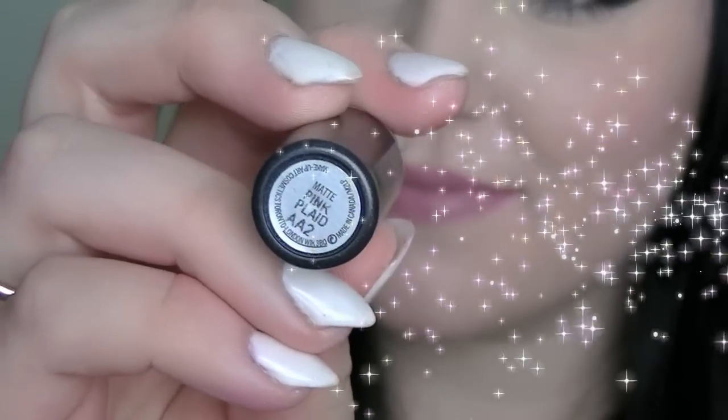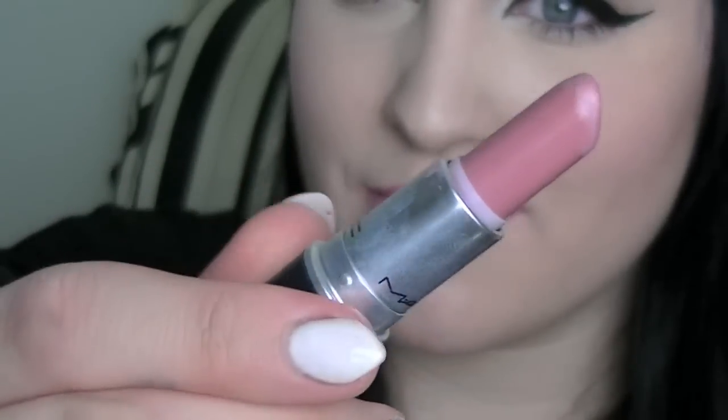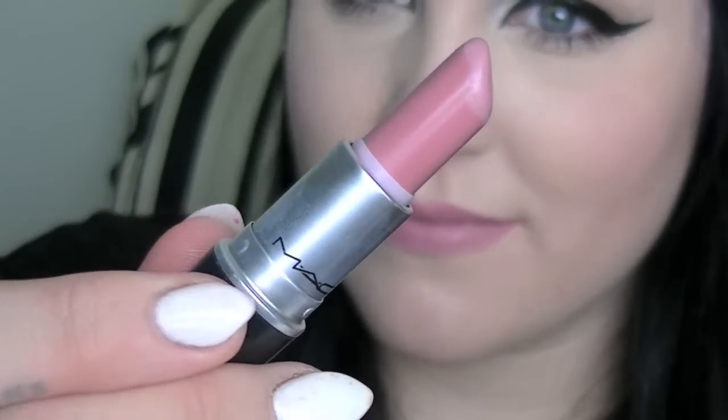Here is Pink Plaid by MAC. It is a matte finish and this is one of my staples in my makeup collection. This pink is sort of a dirty bluish pink and it is just one of those lipsticks that I apply and it is just so beautiful throughout the day. It's a matte finish so it lasts all day and it's just a nice wash of pink over my lips without being too intense.